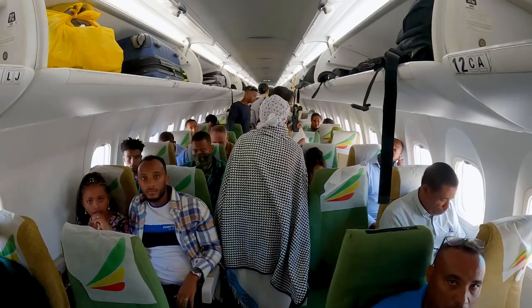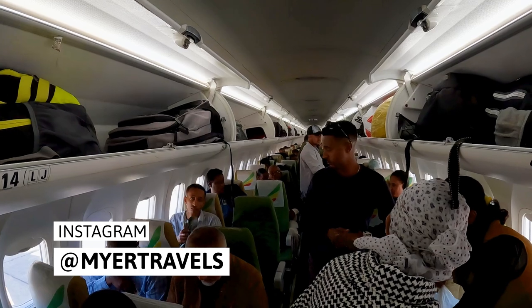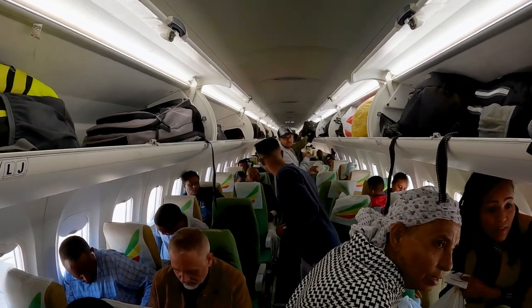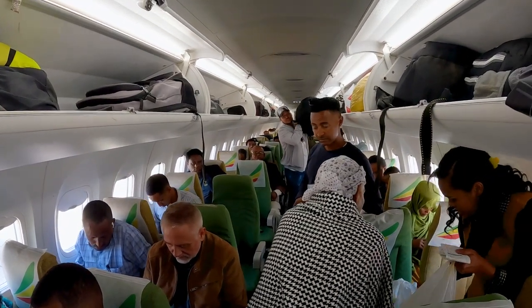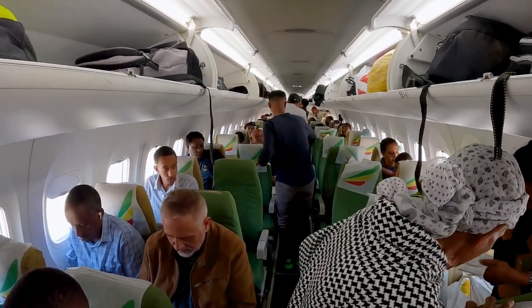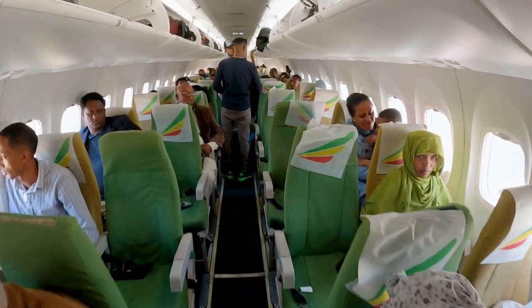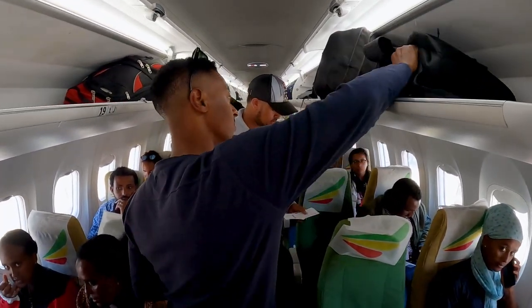We're on the plane now. It's actually the smallest plane I think I've ever been on — it's like a tiny little jet. It would feel like flying a private jet, but it's definitely not private. Super, super tiny — we only got two rows on each side. Throughout my travels, I think this is definitely the smallest plane I've been on. The seat is a bit tight. I just tried to put my luggage in the overhead and it's not fitting, so I think I'm gonna have to check it in.